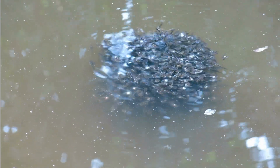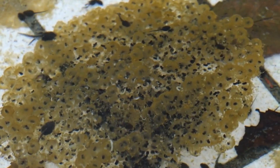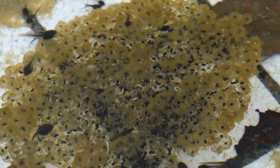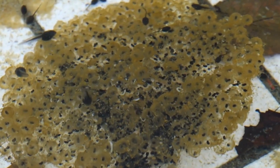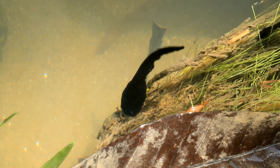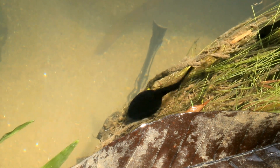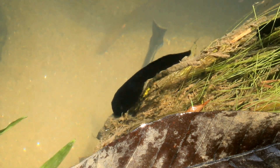No legs, no arms — tadpoles look like tiny fish, breathing through gills and swimming with tails. They gather in schools, drifting in the water, feeding on algae and organic debris. But danger lurks everywhere — water bugs, fish, birds, snakes. From thousands of hatchlings, only a few dozen may survive. Only the fastest, strongest, and luckiest continue the journey.